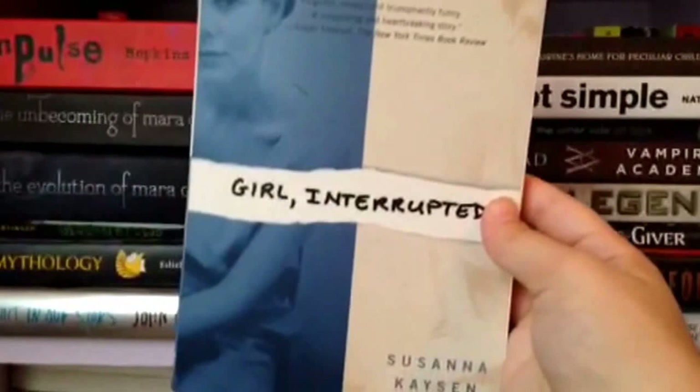Miss Peregrine's Home for Peculiar Children by Ransom Riggs. I'm so excited for the second book — I don't have it yet but I'm so excited.